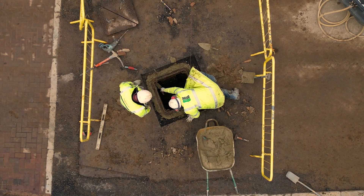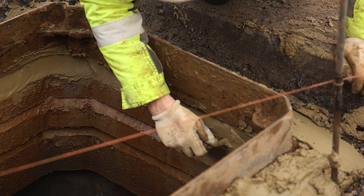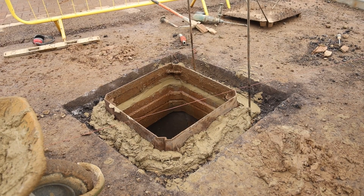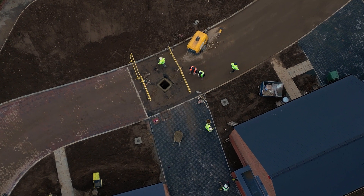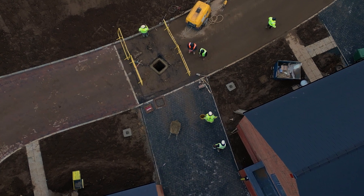Thank you to David Stock and the rest of the team at O'Halloran and O'Brien for their professionalism and cooperation in trialling our product. The information collected over the last 18 months has been important to the development of Muckstopper.